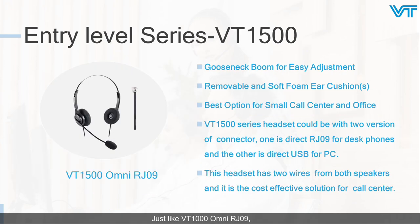Just like the VT1000 RJ09, the VT1500 RJ09 also has a gooseneck boom and soft foam ear cushions. Besides, the VT1500 has two versions of connector: RJ09 for desk phone and direct USB for PC. This headset also features two wires from the speakers. It is also a cost-effective choice for call center and office use.